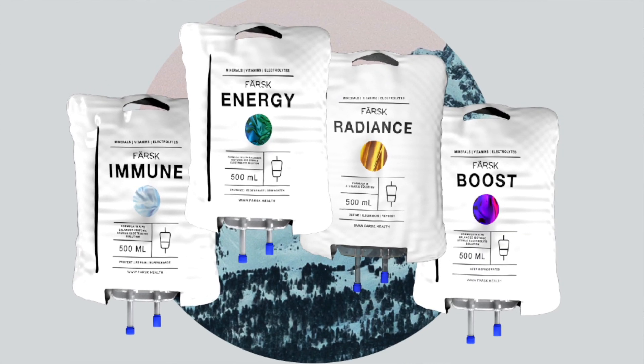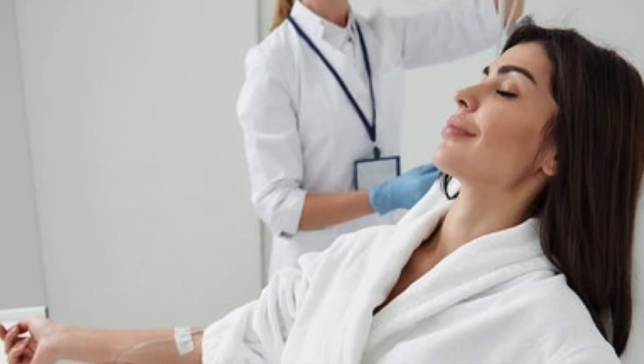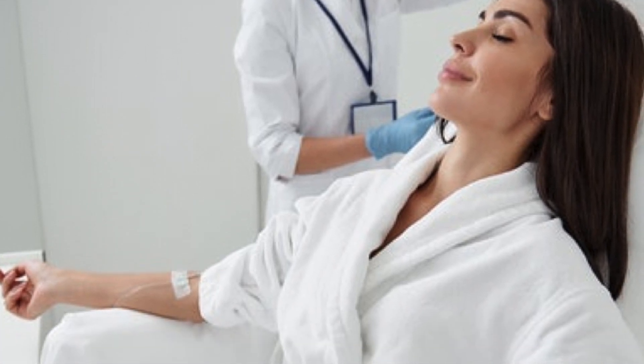We have some exciting news to share with you here in the clinic. We are now offering IV drips. IV drips are a safe and efficient method of delivering vital nutrients, minerals, and vitamins directly into the bloodstream. By bypassing the digestive system, this technique allows for enhanced absorption and rapid results.